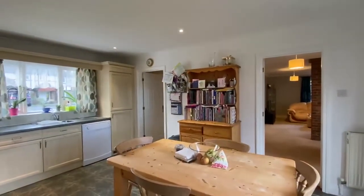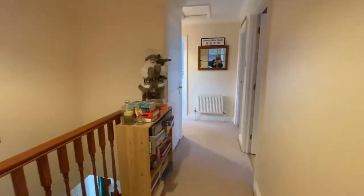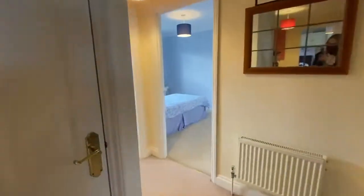So let's take a look upstairs. Here we are up on the first floor. We've got a spacious landing with the airing cupboard in there. There's an L shape so it goes round there.